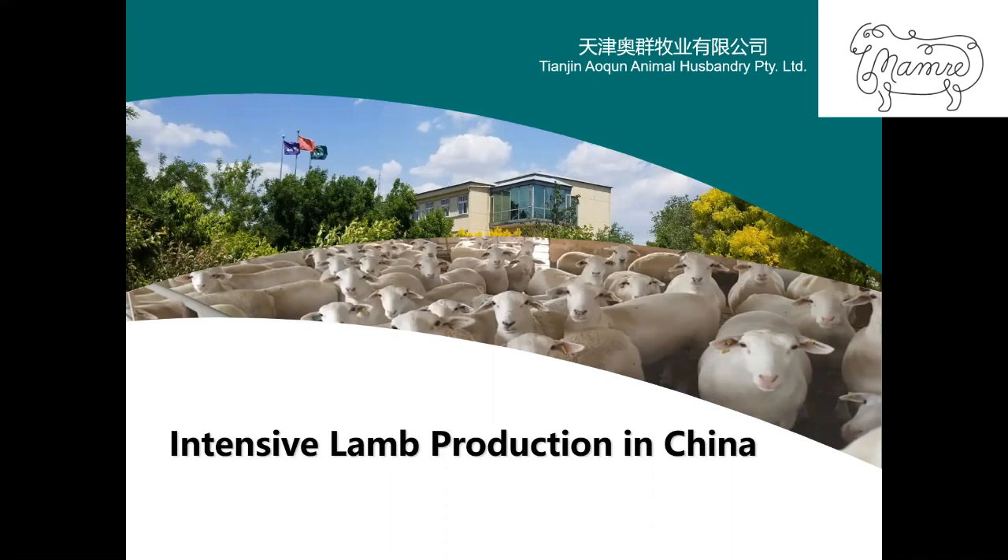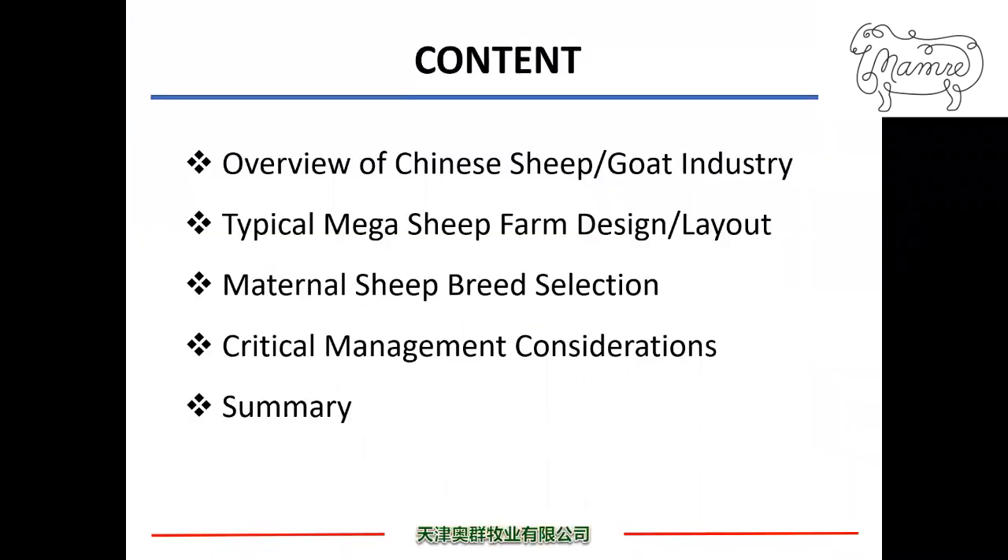Under this topic, I would like to cover the following subjects: overview of the Chinese sheep and goat industry, typical MAG sheep farm design or layout in China, maternal sheep breed selection, critical management considerations. At the end, I will make a summary.